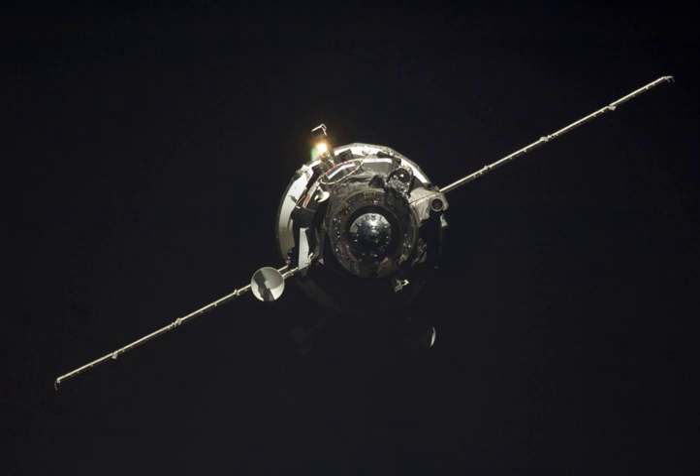The spacecraft docked with the AFT port of the Zvezda module at 1843 Greenwich Mean Time on 17 September. Docking had originally been scheduled for 2101 Greenwich Mean Time on 12 September, but was delayed after Hurricane Ike forced NASA to close the Johnson Space Center, which houses the U.S. Mission Control Center for the ISS. A backup facility at the Marshall Space Flight Center was used during the docking.